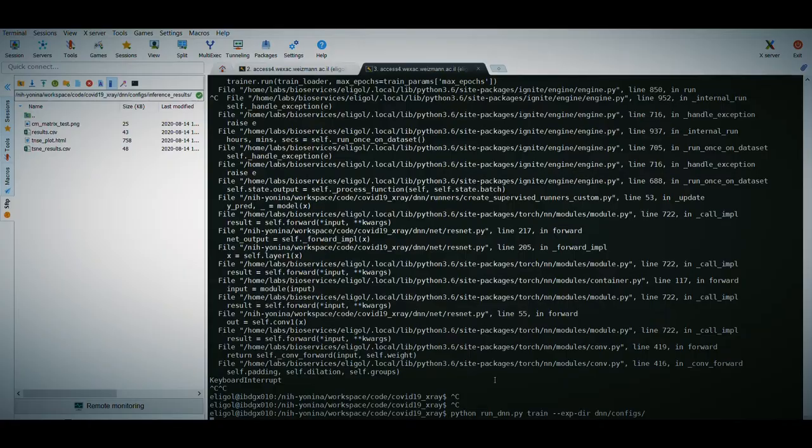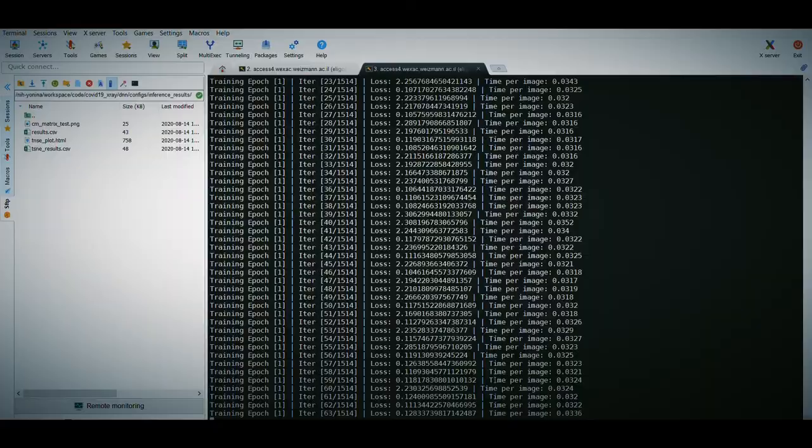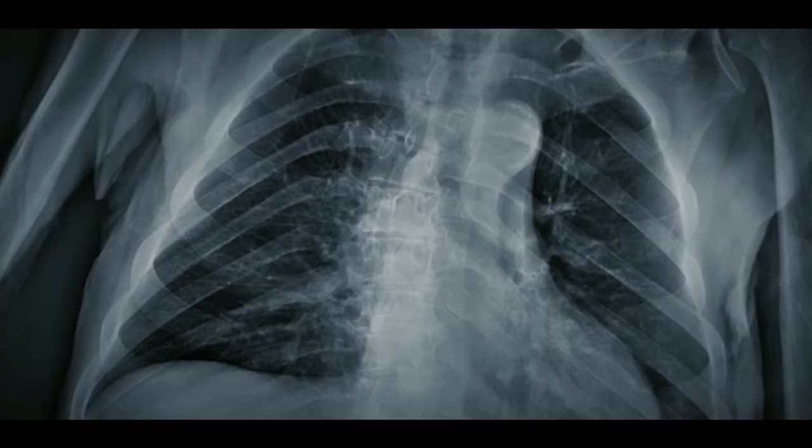If we do the correct analysis, then the patient comes in, you can image them right away and run the algorithms to get a result right away. Today, with our methods, we're able to get around a 90 percent detection rate.